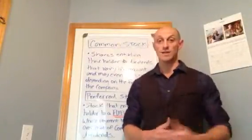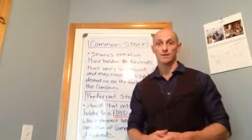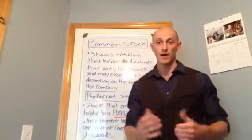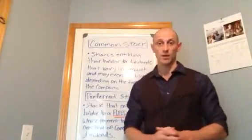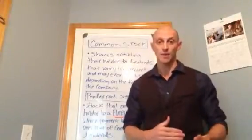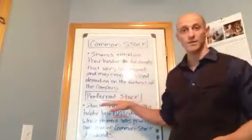So if you can get your hands on preferred stock, more power to you, because if it has a dividend attached to it, more than likely I'd say you've got probably a 95% chance that that dividend is going to stay locked in for you throughout time and you'll never have to worry about the dividend being cut. So that's the big difference between common stock and preferred stock.